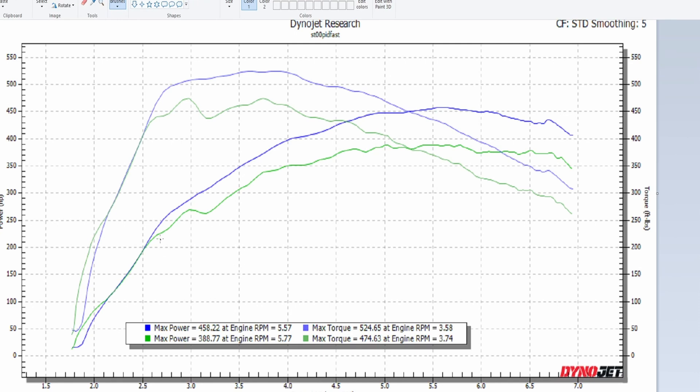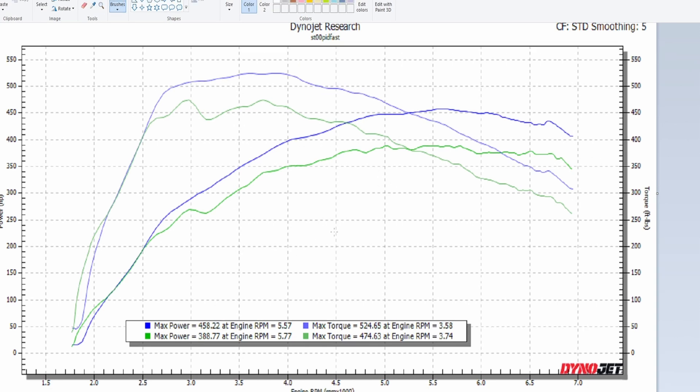These are the final dyno numbers: the green line is pump gas on the MHD stage 2 high-pressure fuel pump tune at around 388 wheel horsepower, and the blue line is e40 at almost 460 wheel horsepower. I definitely could have gotten better numbers but I didn't want to obsess — I just wanted a baseline to compare against when I get the hybrid turbo. The stock turbo falls off toward the end; with a custom tune you might make 480-500 to the wheels. The off-the-shelf map is great for the stock turbo and I'll definitely get more dyno numbers once the hybrid turbo is installed and tuned.